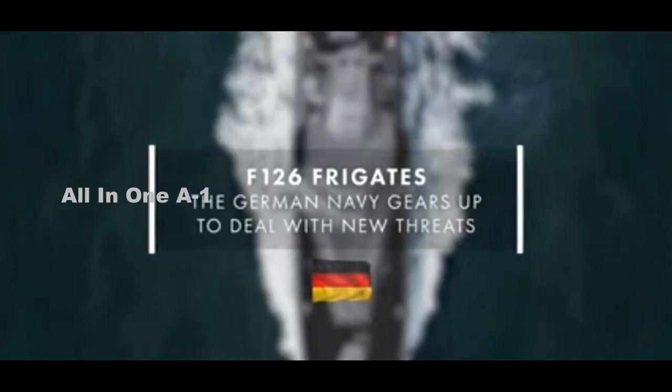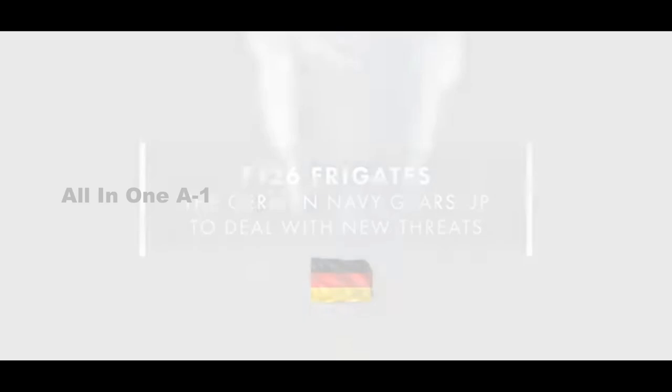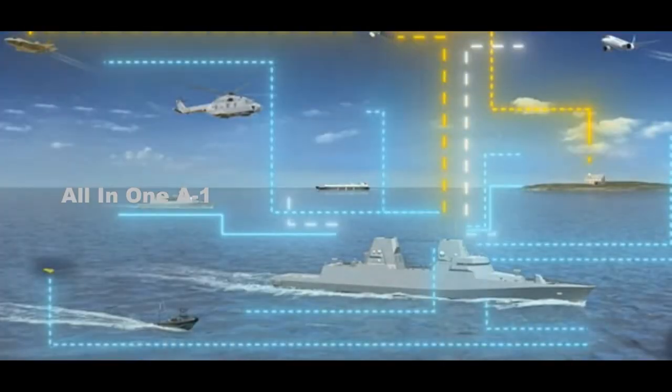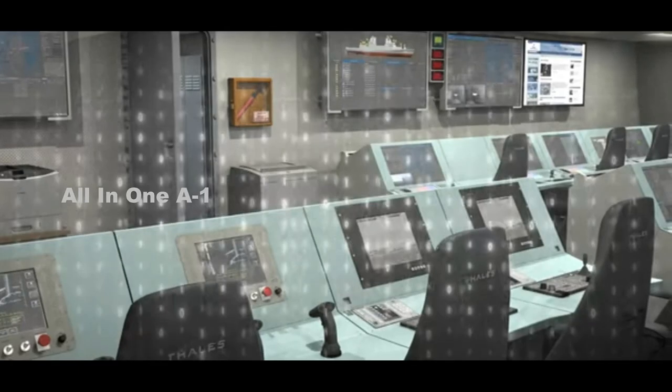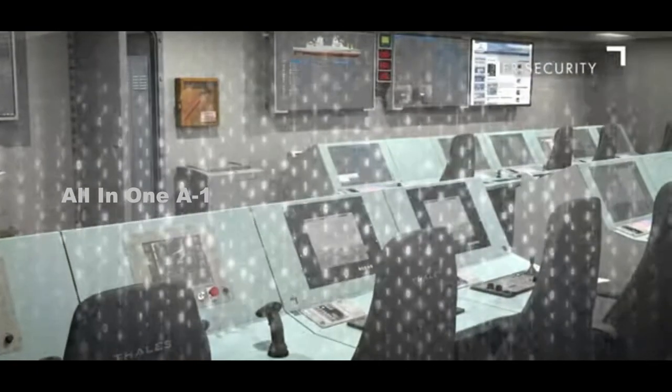As European armed forces lobby for budget increases to support warfare in the age of strategic competition, German company Rohde & Schwartz is hoping to cash in with a new electronic warfare solution it hopes will enhance the survivability of surface vessels.